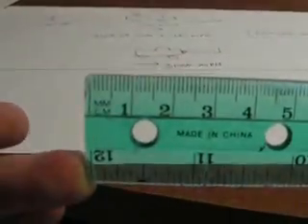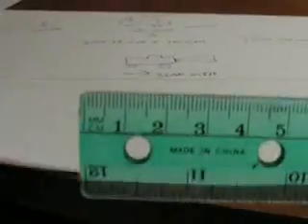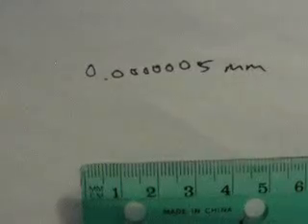You ever look at a ruler? These are millimeters — the little hatches right there. An atom is that big. That fraction of a millimeter.